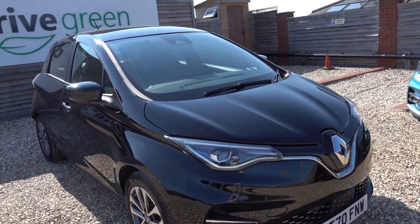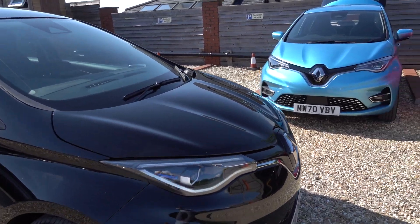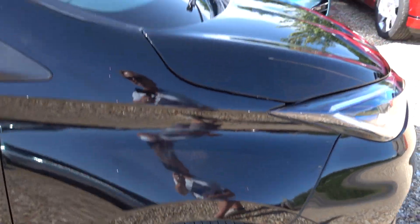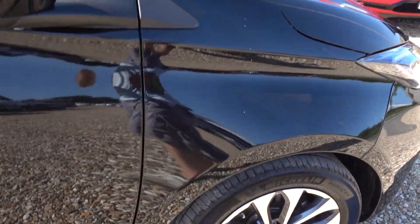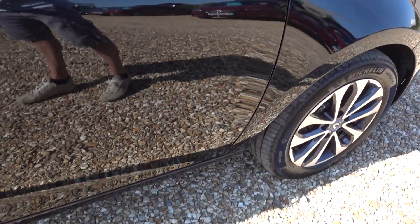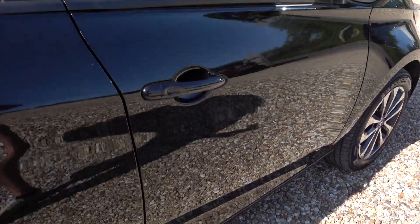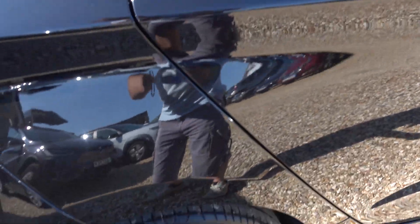Despite being a black car, it's in absolutely lovely condition — there's barely a mark on it. I'm going to go around the car now and point out any little marks that I do find. There isn't really a great deal to point out, though. Black paint does tend to show up marks, and as a result I'm really impressed. There's very little I can see on this one.